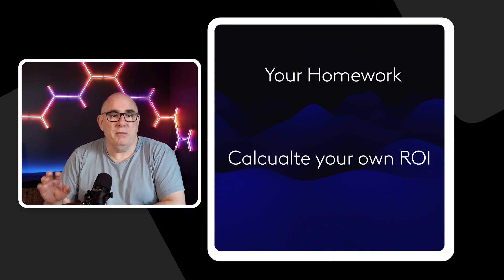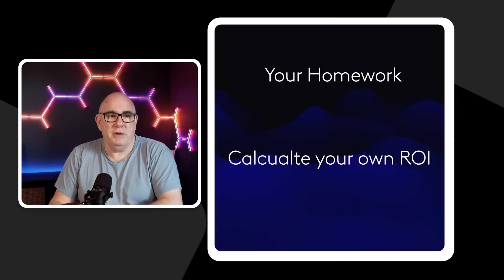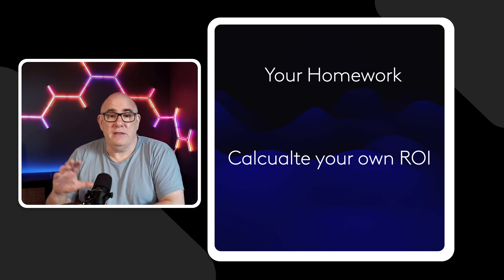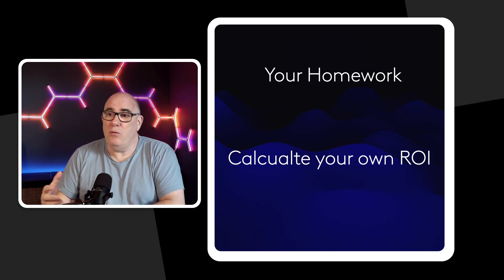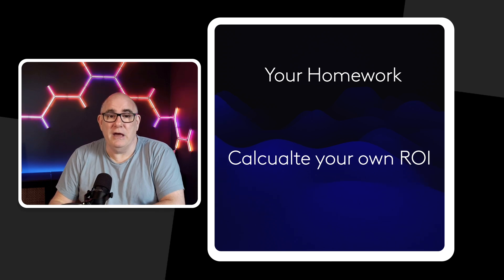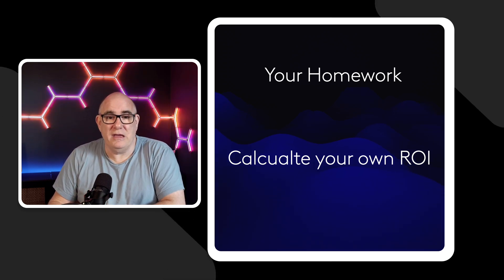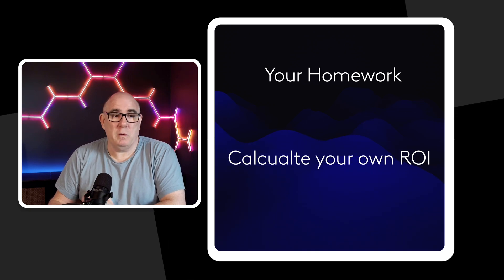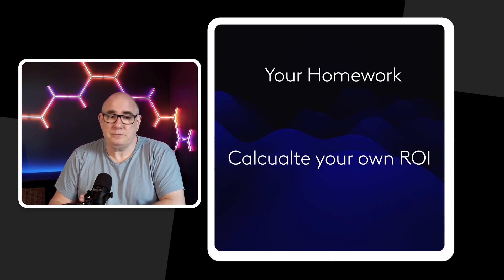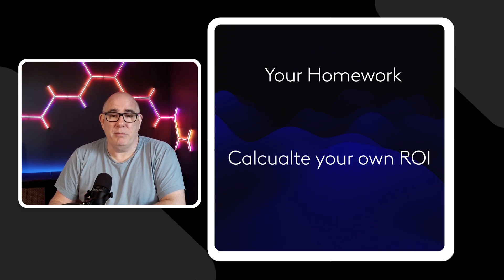You can by all means use my numbers as an example, but figure out where and how many panels you would point north and it should give you a number. They're not going to pay themselves off in one year, but if you can save three to four — maybe even £500 a year — those panels will pay for themselves in four to five years easily. With an expected panel lifespan somewhere in the 20 to 25 year range, you should be well in profit by the time you come to replace them.